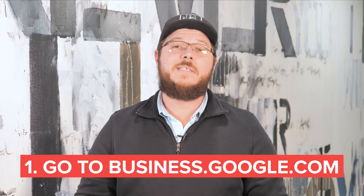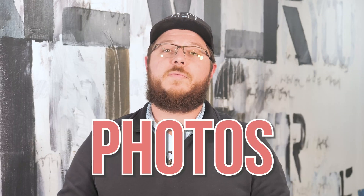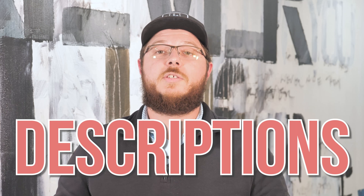First, go to business.google.com and click on the button to get started. Once you click on the button, Google asks you a series of questions. They will start by asking your business name and then prompt you to enter your address, business phone number, and hours of operation. It's important that you upload photos of your business and write compelling descriptions that will encourage customers to click on your business, from that point they'll be more likely to visit you in person or shop online.